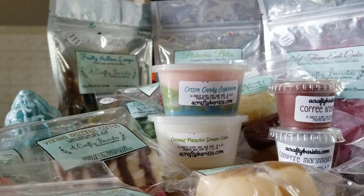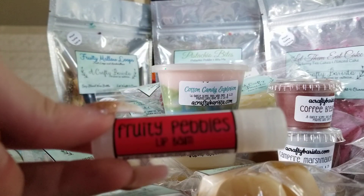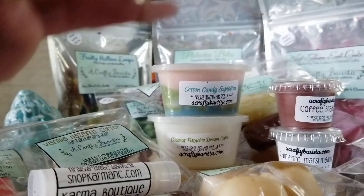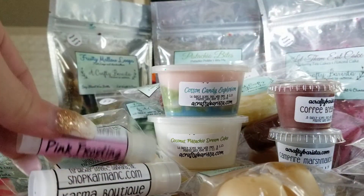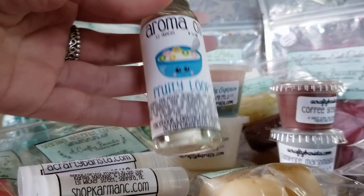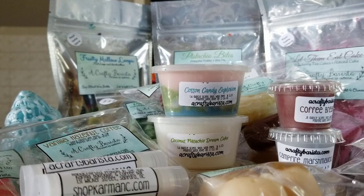I ended up getting two of her lip balms because I really wanted to try some of her bath and body stuff. I got one in Fruity Pebbles and one in Pink Frosting — I'll have to let you guys know how these go after I try them. Then the last thing I got is one of her aroma oils. I do have an oil warmer and I haven't seen any other vendors offer this, so I thought that was really cool. It's in Fruity Loops, I love the label, and it's just so strong.